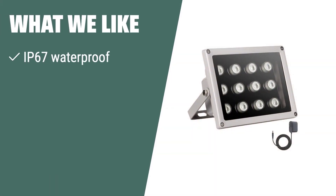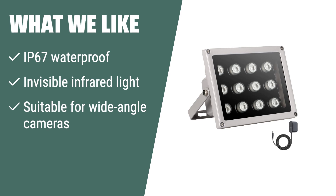What we like: If you have wide-angle IP or CCTV cameras and need an IP67 waterproof IR illuminator with invisible infrared light, this is the perfect choice for you.